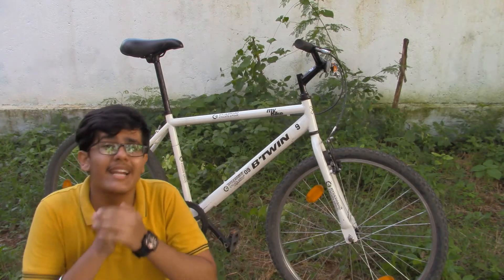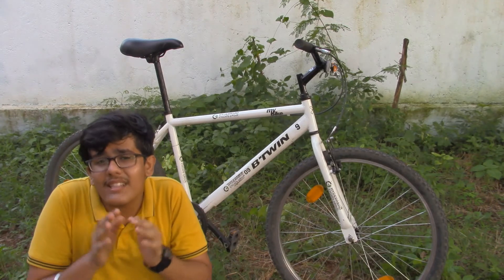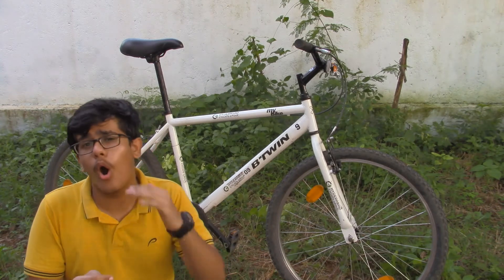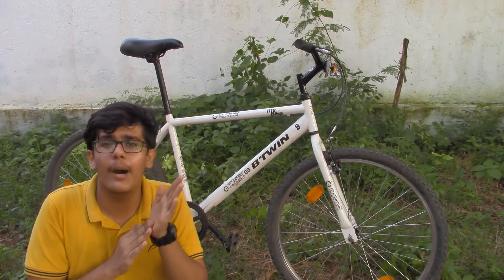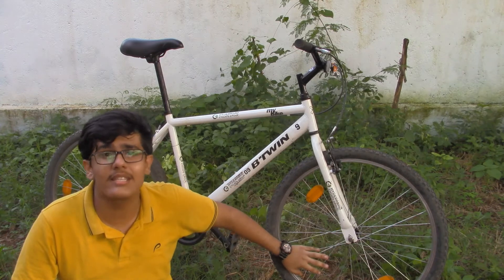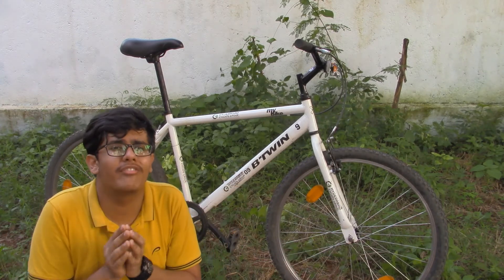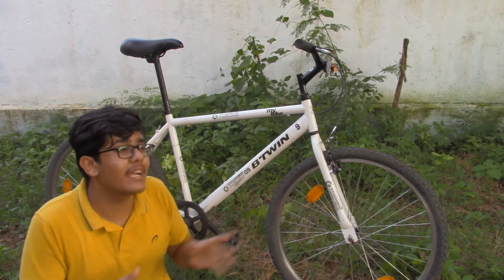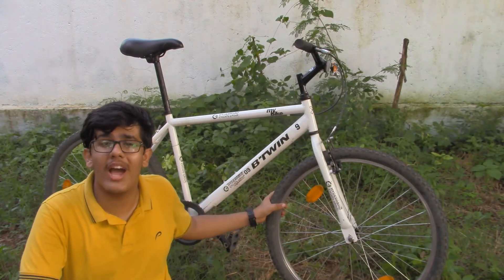The third and final disadvantage is that it is not easy to go off-road. Going off-road is a bit scary on this bike because it has alloy wheels, and there is a fear of bending them as they don't have the rigidity expected for that kind of use.